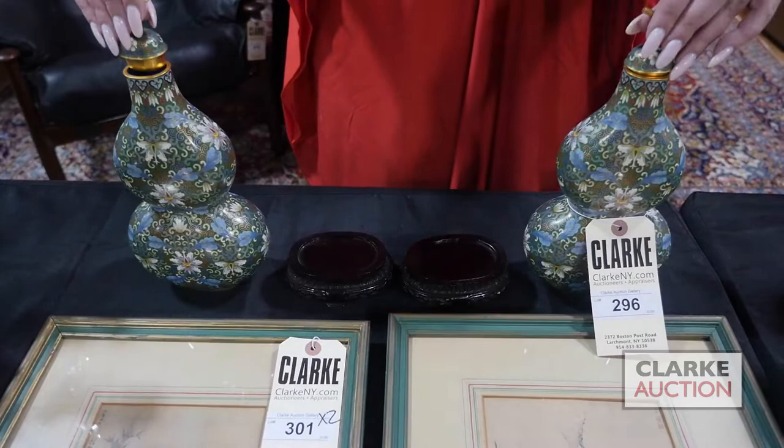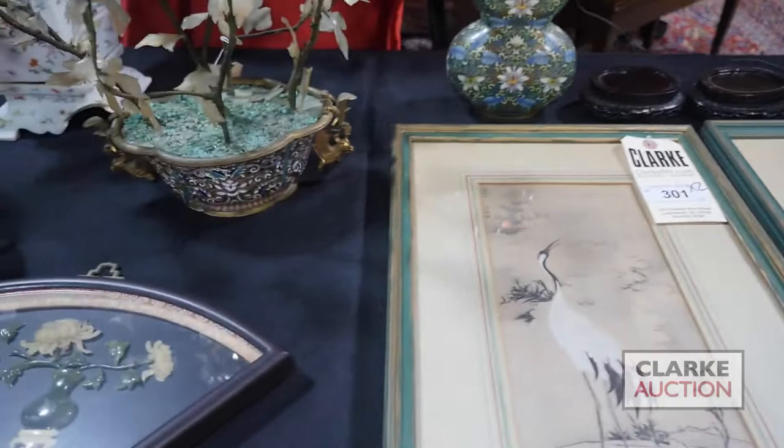A pair of cloisonné double gourd vases — cute little vases with tops that come off and fitted bases. These two are together.